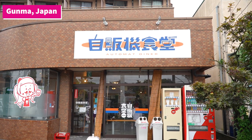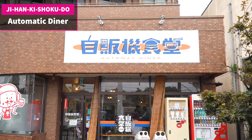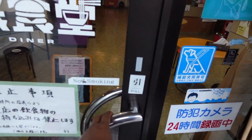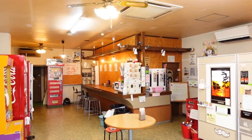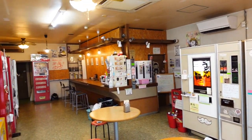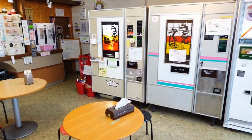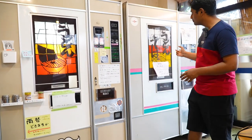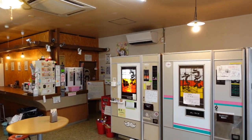Now we have reached the restaurant. It's called the Jidohanki Shokudo in Japanese, which means the Automatic Diner as shown in English. We are going to go inside and have a look at this staffless diner. Wow, actually there are no people inside. It's only a couple of vending machines and tables for people to sit and eat. These are the three main vending machines that dispense food, and as you can see there are no staff or chef in the restaurant.